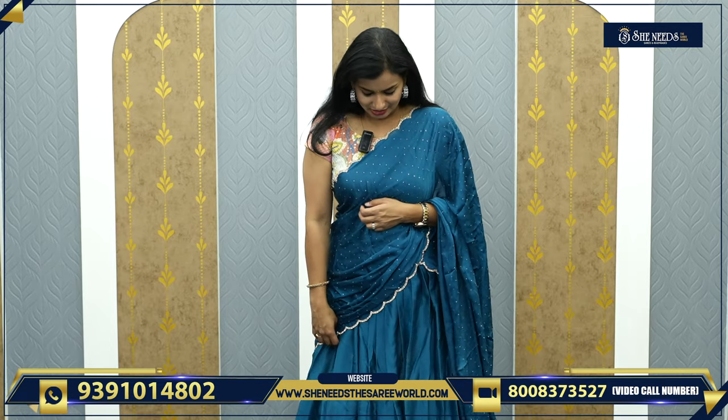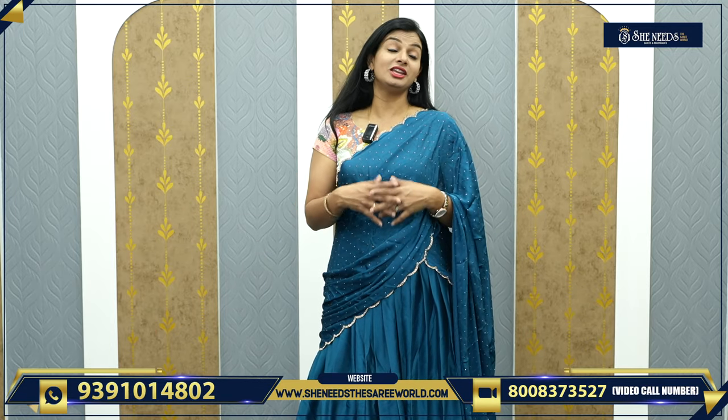Hi, welcome to She Needs the Sari World. How are you? You are also SuperDuper. We are also SuperDuper. We also have a SuperSari Zunai collection. We also have a lot of bridal collection because of the married season. We are also happy to have you. We have full customers. We also have a lot of tips on our website. Thank you so much for everyone.